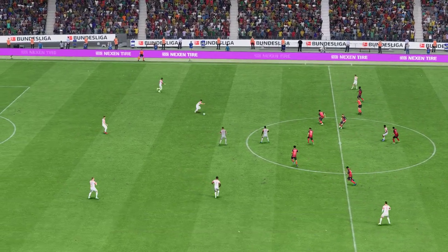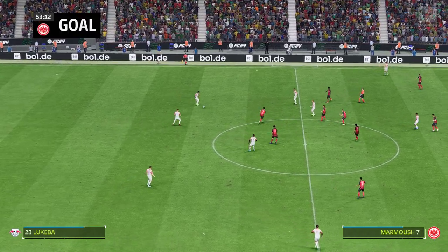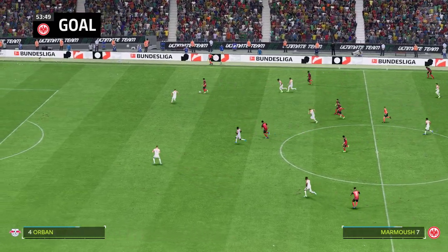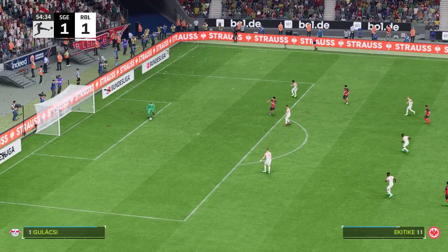So they're level at 1-1 and off they go. Vili Orban. An attack of genuine promise developing, but the promise of something happening is over.